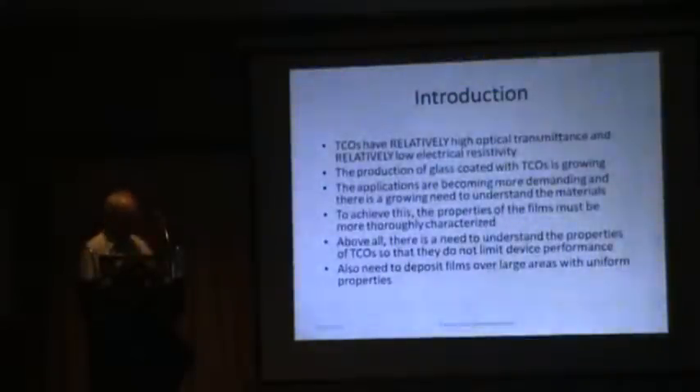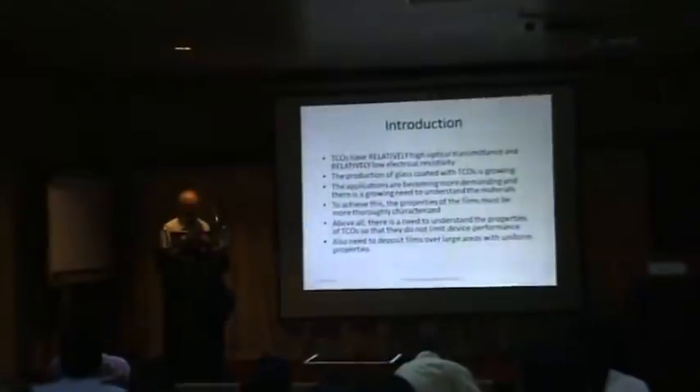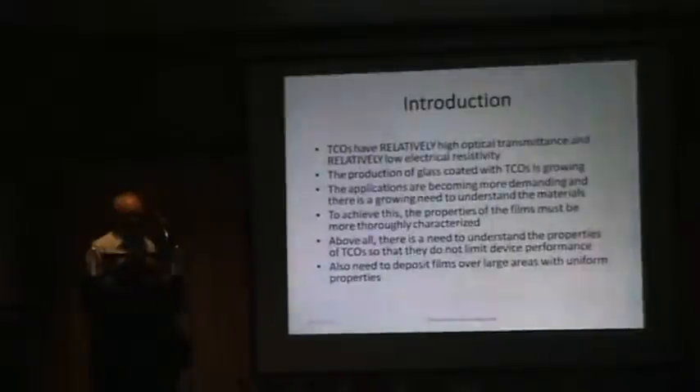The main point about TCOs is that they have a relatively high optical transmittance — about 85 percent. That's not as good as plain glass, which transmits much better. On the other hand, the TCO conducts electricity far better than glass, though not as well as a good quality metal like silver or aluminium. The applications are becoming more and more demanding, and in my view there's been an increasing need to understand TCO properties more thoroughly.